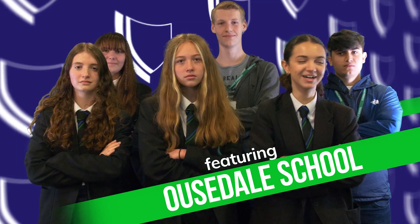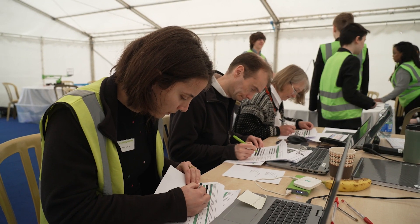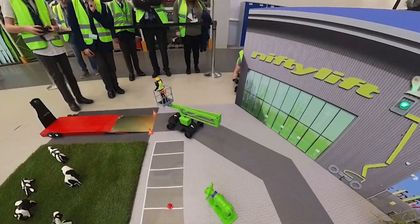Each school will take part in two challenges: a presentation of their work to the judges from Nifty Lift, and the dreaded obstacle course.